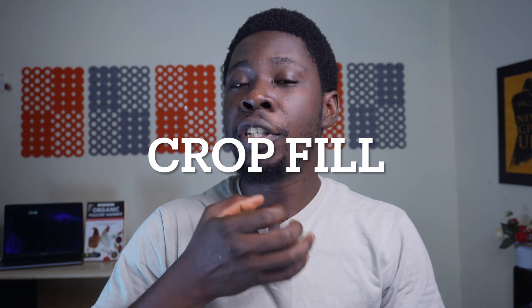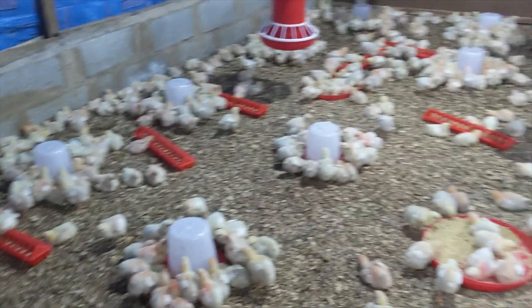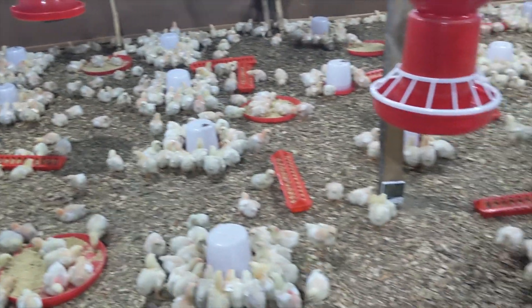The third sign is crop fill — the crop is where feed is stored after ingestion. How long does it take for the birds to have a filled crop? When broilers arrive, within the first five to six hours you should see most of them with crop fill. If after about six hours 75% of them have crop fill, that's excellent. But if even after 14 hours you cannot get 50% of your birds to have crop fill, there's trouble looming. Try to motivate them to eat and drink — control temperature, make the place warmer — because it's your feed being converted into money.